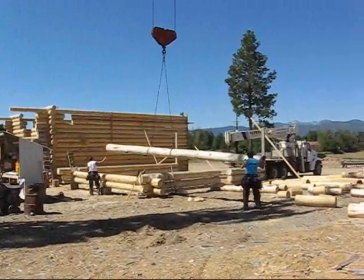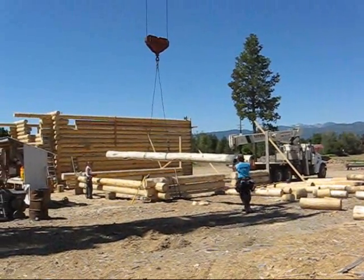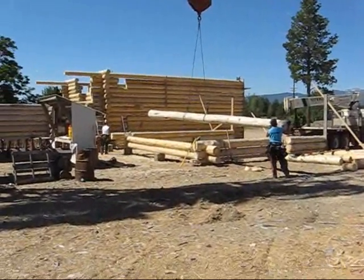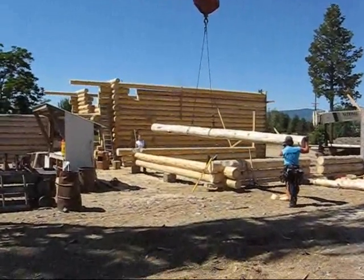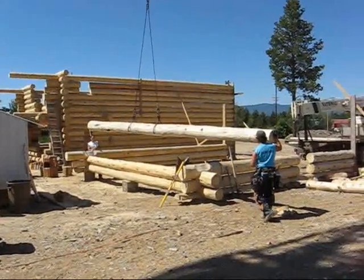So as the guys have picked out the log, they are moving it with the tower crane over to the wall where it's going to be scribe fit. If you notice that these logs have natural taper — they have big ends and small ends — we call them top and butt.